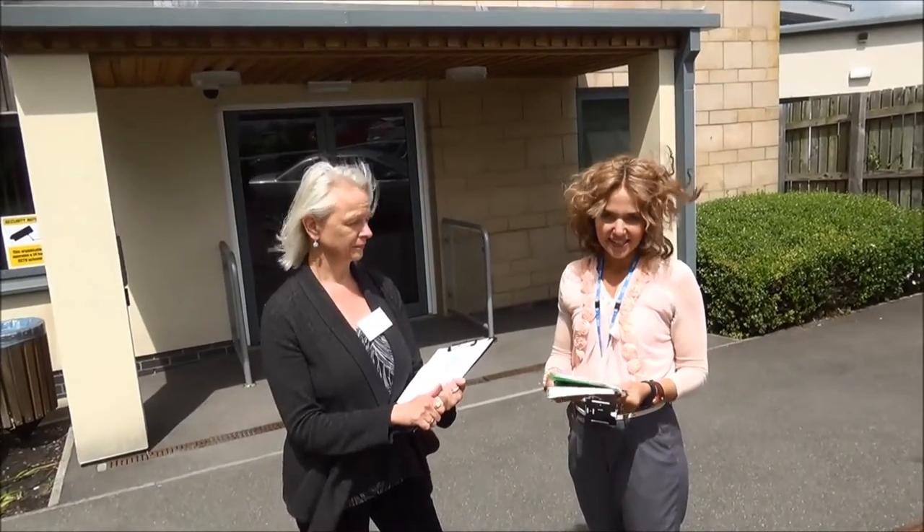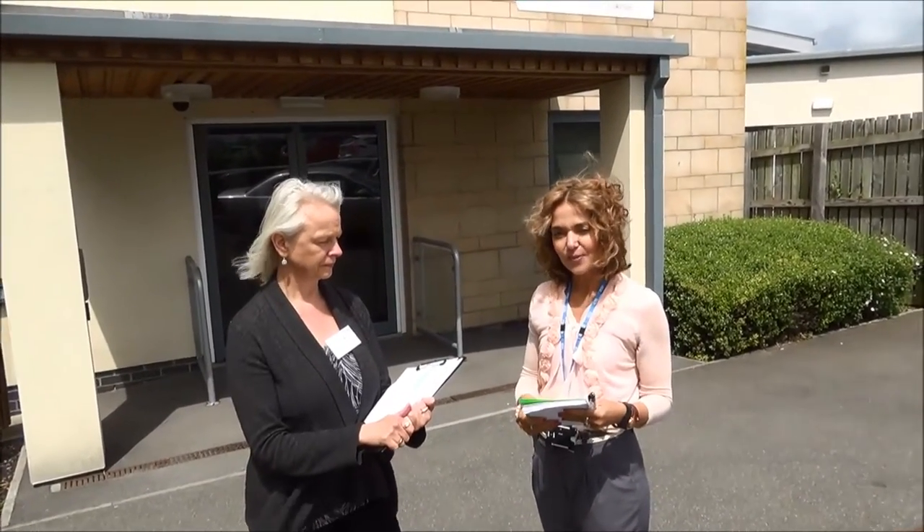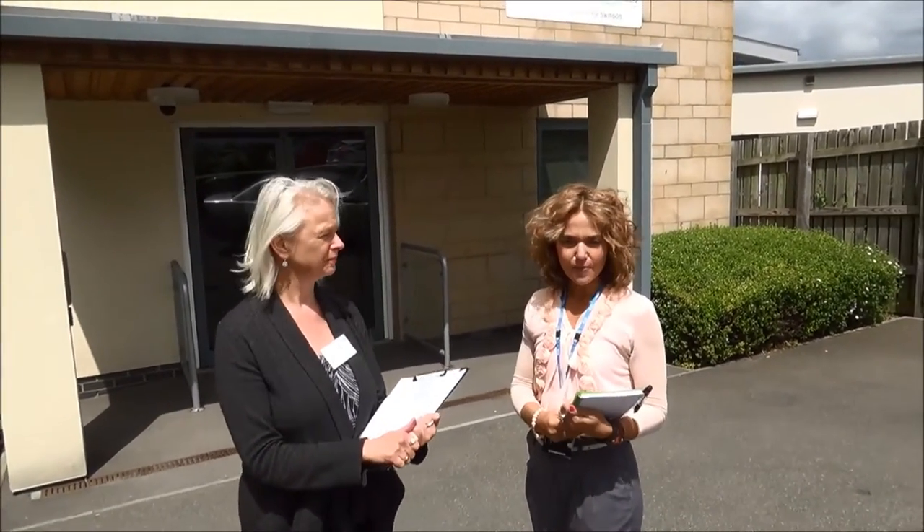I'm Lisa Merritt, I'm one of the trust lead nurses and I work in the quality academy. And I'm Luke Curtis, I'm standards and compliance nurse and I work in the academy too.